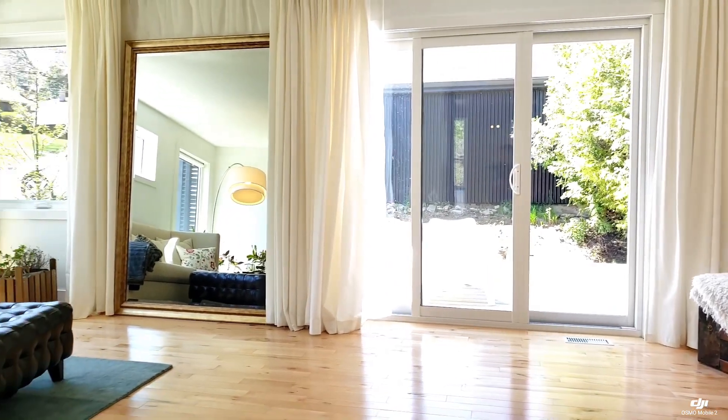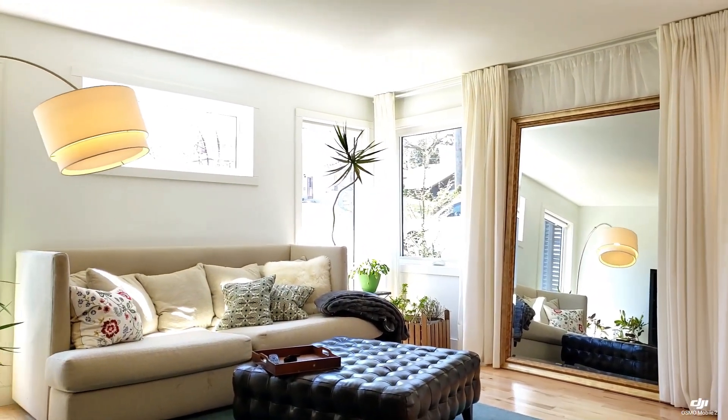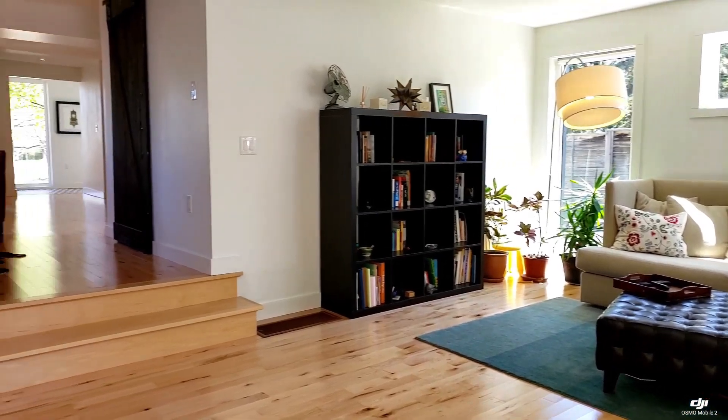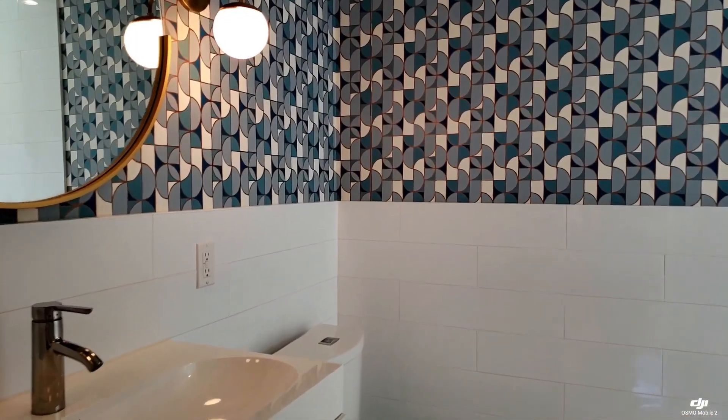This home has loads of large windows allowing for lots of natural light. The main level also has an amazing three-piece bathroom with an oversized walk-in shower.